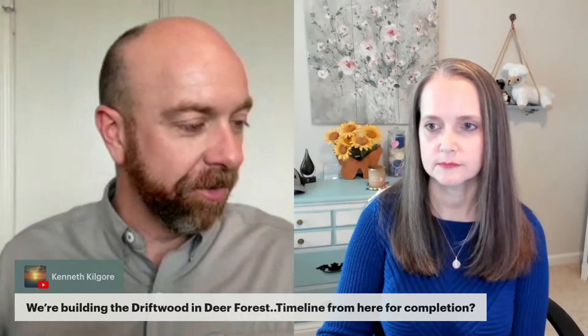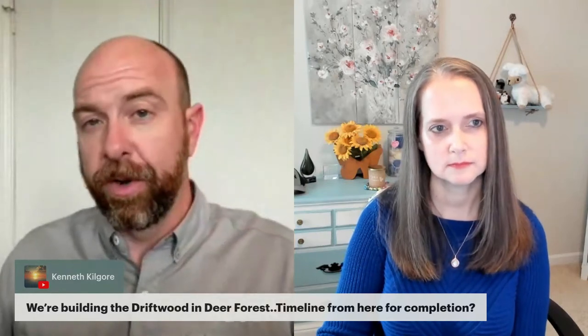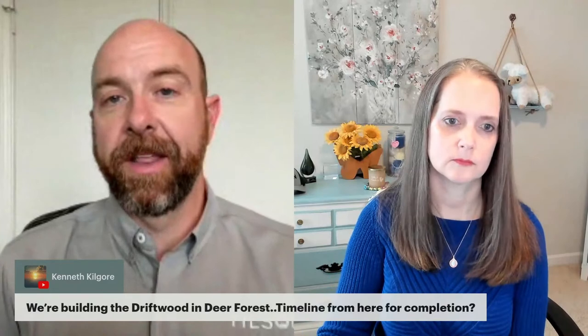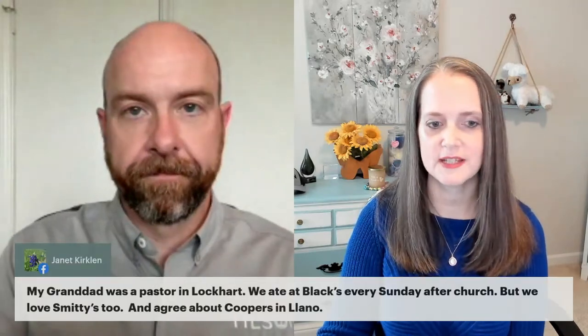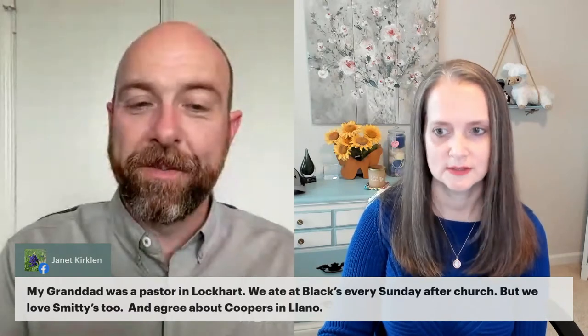Kenneth is building in Deer Forest and is curious about the timeline for completion. Our goal is somewhere between the 200 and 225 day mark from foundation pour — the quicker the better for everybody involved. Janet's granddad was a pastor in Lockhart and they ate at Black's every Sunday after church — but also love Smitty's and agree about Cooper's in Llano.